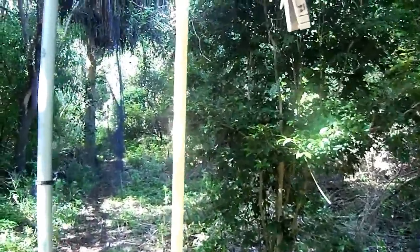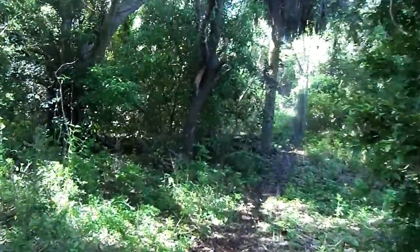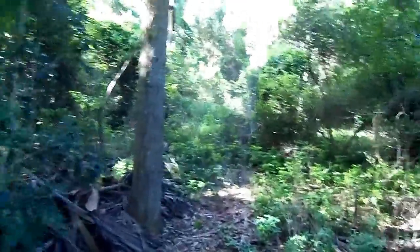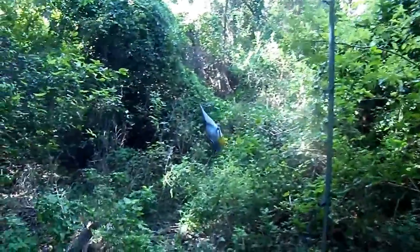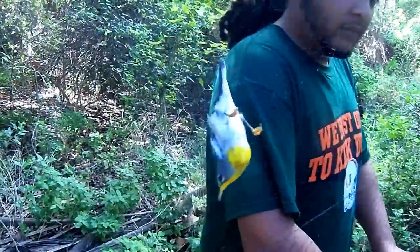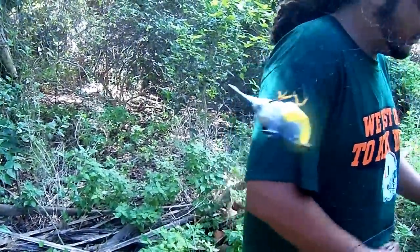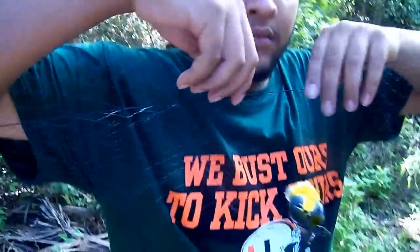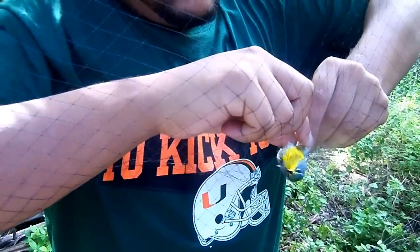All right, here we are at the banding station again at net number 12. There is a Northern Parula in this net. We're gonna walk along the long net and all the way across. Basically pull the shelf down — the bird is on the opposite side of the net from me, with Mike on that side.